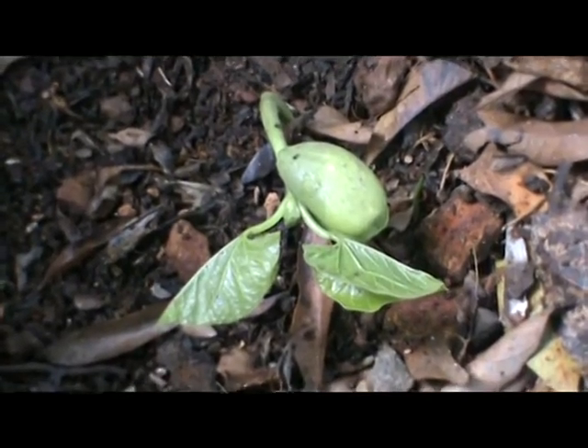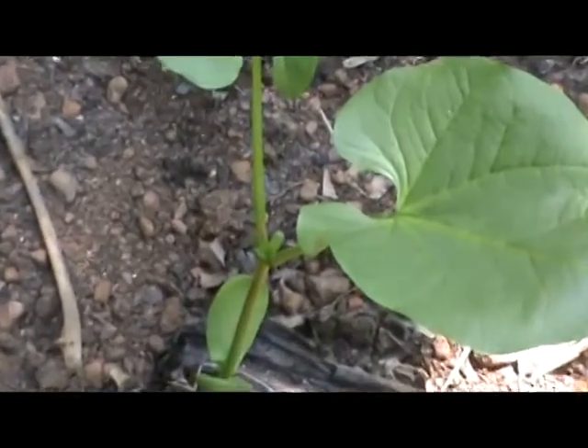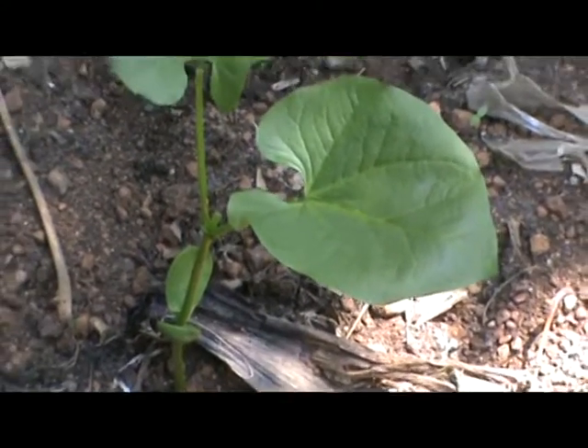While a seed is exposed to proper conditions, water and oxygen are taken in through the seed coat. The embryo's cell starts to enlarge.